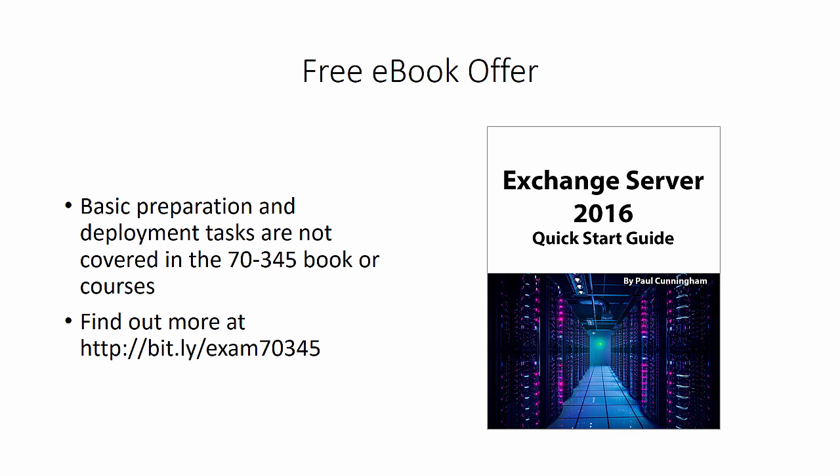Everything you need to know about getting the free ebook, as well as other information about preparing for exam 70-345, is available by following the bit.ly link, which I'll also put in the description below this video on YouTube. Please visit that link to find out more, and while you're there, please leave a comment to let me know your plans for Exchange 2016 certification. And if you know other people who'd also be interested in this free ebook for their own training, please share this with them on Facebook or LinkedIn so that they can grab their copy as well. Good luck with your Exchange 2016 certification!